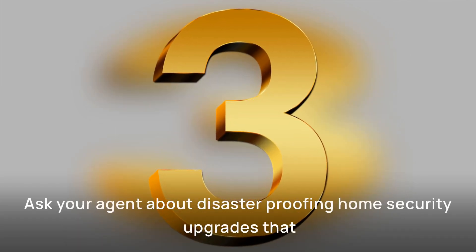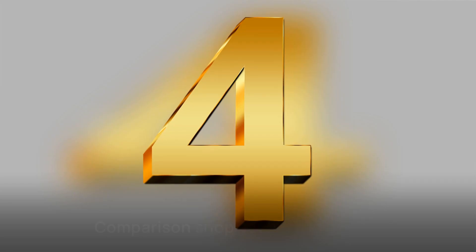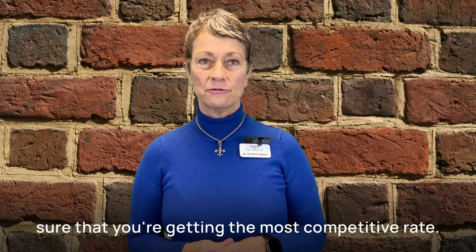And three, ask your agent about disaster-proofing home security upgrades that could score you a discount. And four, comparison shop each year to make sure that you're getting the most competitive rate.